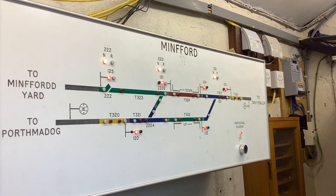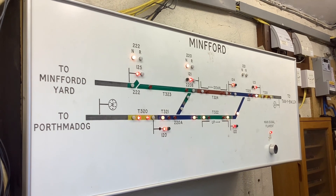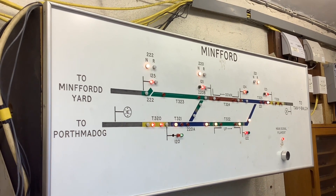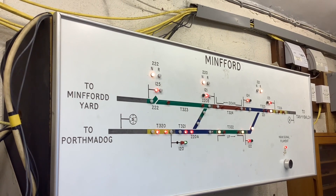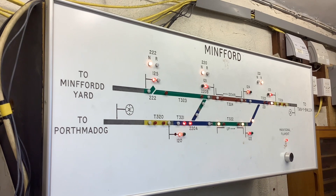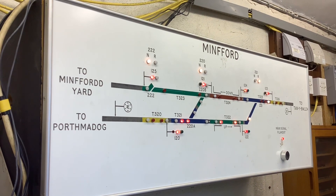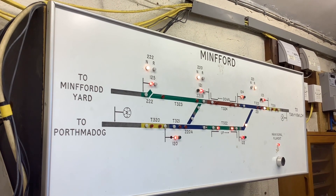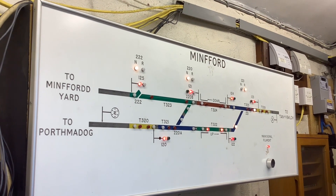So when the train strikes in, it will then call the route, call the points reverse and give yourself a green light. When the train's got the green light, it will proceed into the station. The route will time out after about 90 seconds so that you've got a chance to come to a stand and not overrun the signal.